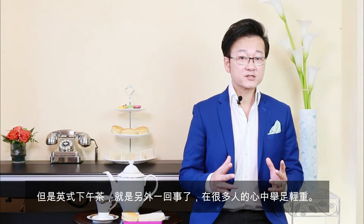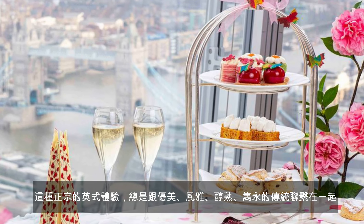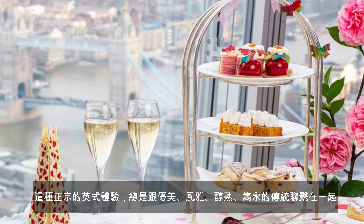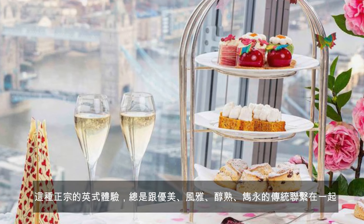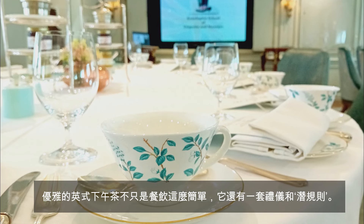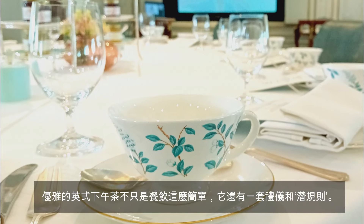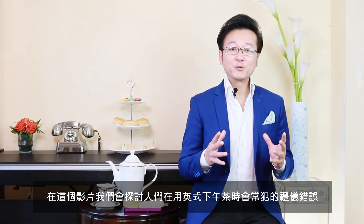But when it comes to the English afternoon tea, it is another story. It holds a very special place in the heart of many — it is a quintessential British experience. It conjures images of elegance, refinement, sophistication, and timeless tradition. The elegance of English afternoon tea goes beyond just food and drink. It is also defined by a set of unspoken rules and etiquette. In this video, we will explore some common mistakes people usually make, so you can ensure your afternoon tea experience is both enjoyable and respectful of the traditions.